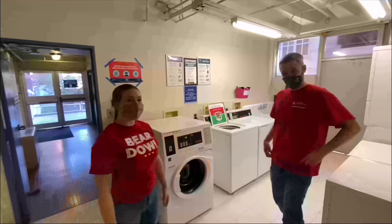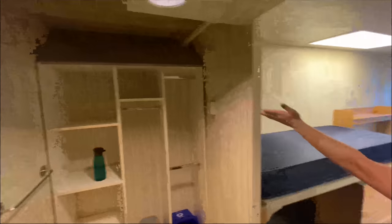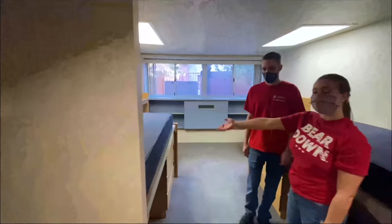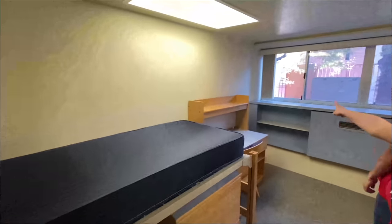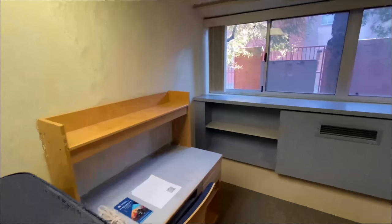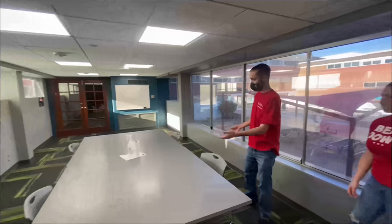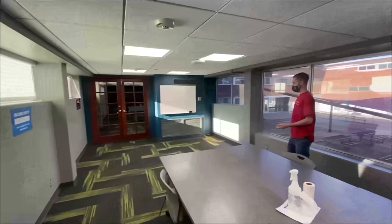This is the laundry room — you have your washers and dryers. This is what your room is going to look like. It's a double, so here's one side with a closet, an extra long twin bed, dresser, and desk. This is one of the study lounges here in Graham Greenlee — you have an area where you can study and also a whiteboard to write any notes you need for your classes.